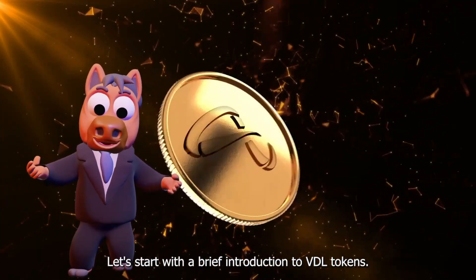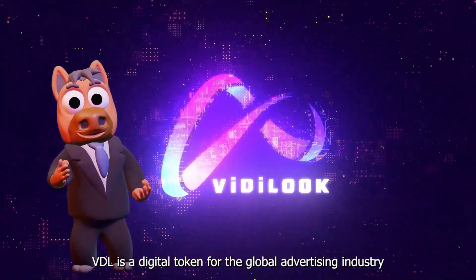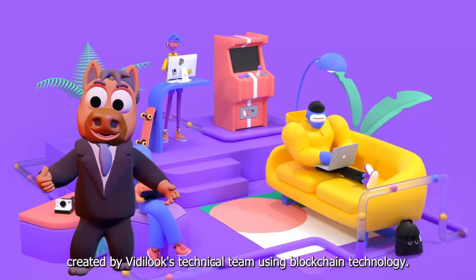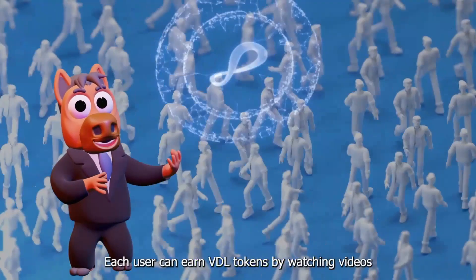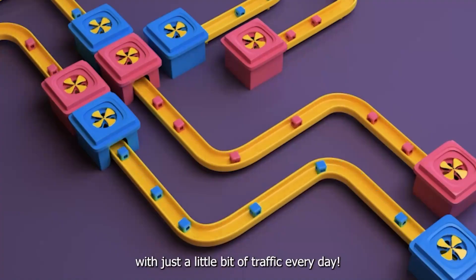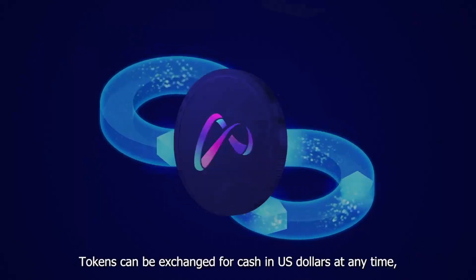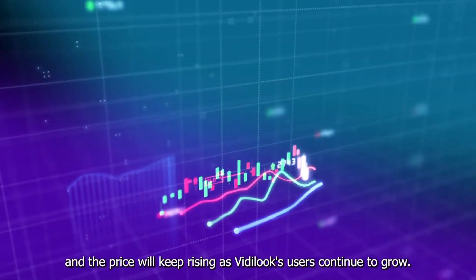Let's start with a brief introduction to VDL tokens. VDL is a digital token for the global advertising industry, created by Vita Look's technical team using blockchain technology. Each user can earn VDL tokens by watching videos with just a little bit of traffic every day. Tokens can be exchanged for cash in US dollars at any time, and the price will keep rising as Vita Look users continue to grow.